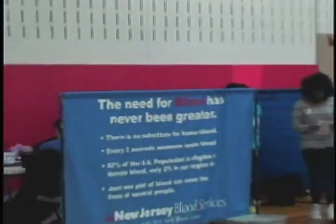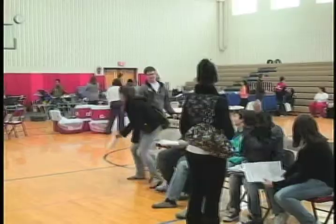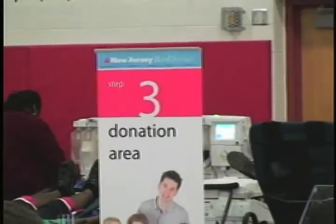On Tuesday, students donated blood to save lives. RV Insider Reporter Brett Axler was on hand with more. He reported from the 2010 RV Blood Drive sponsored by NHS, expecting a good turnout. This past Tuesday, dozens of RV students and teachers took time out of their busy schedules to donate blood. They spoke with Lynn Ross, the woman in charge of this year's blood drive.